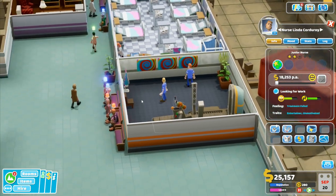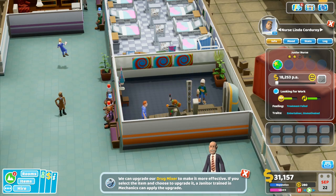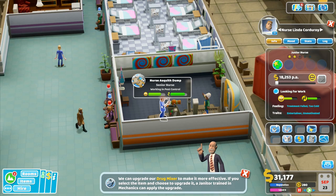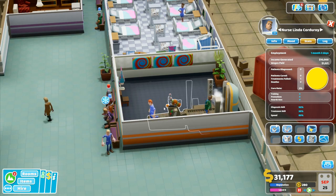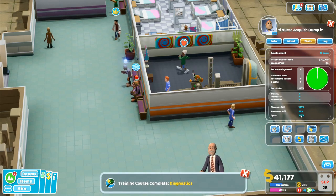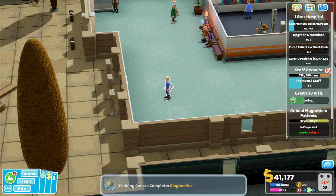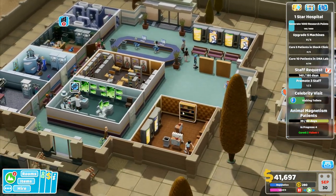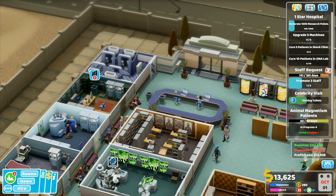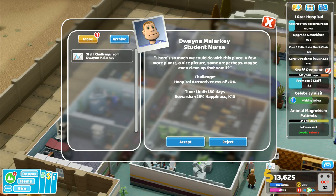You're a senior nurse. Even though you got plus 10% skill there, looking at the stats — diagnosis skill 90%, treatment 30%, speed 80. If I look at this other nurse, treatment 30 — it's a lot better overall. He's higher up the food chain. Time spent worrying about pay is time that could be spent working. There's so much we could do with this place — a few more plants, a nice picture, some art, maybe even clean up the vomit.